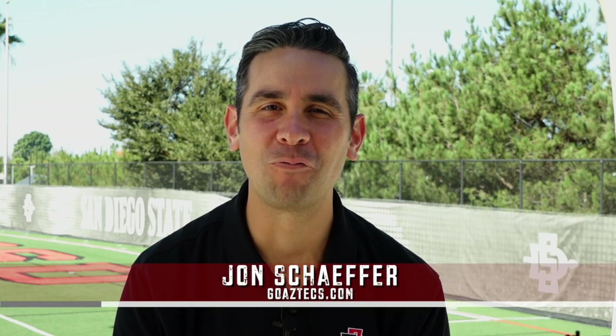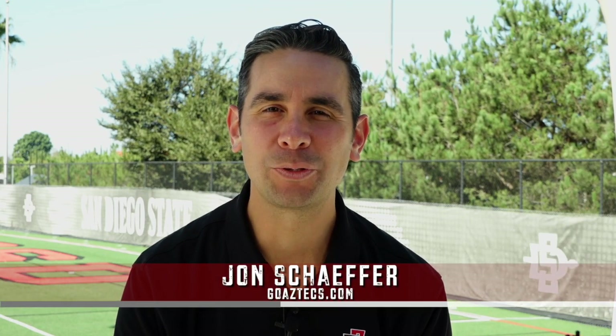Aztec Nation, welcome. I'm John Schafer for GoAztecs.com. As we continue our look back to some of the more memorable games of the past decade, today we're going to go back to the 2017 season. State was 8-2 and welcomed a struggling Nevada team to SDCCU Stadium. But it was the Wolfpack who came out of the gates quick, opening up a 10-0 lead in the first few minutes of the game.